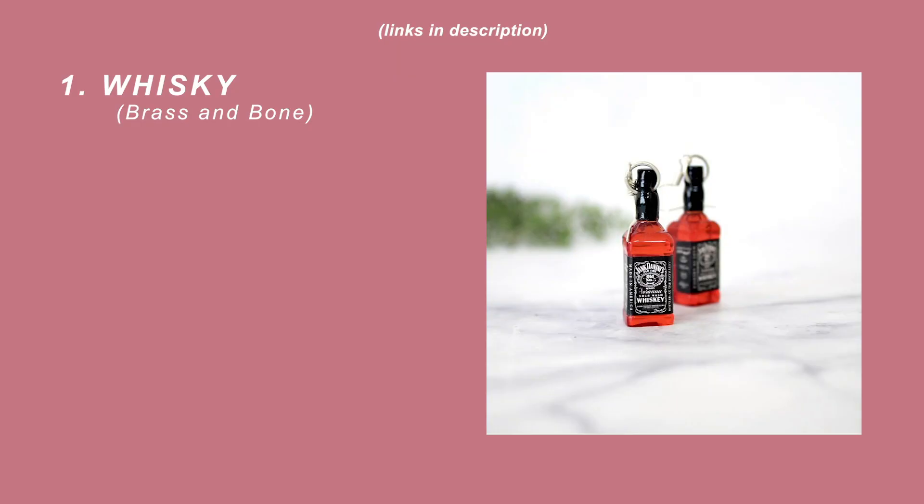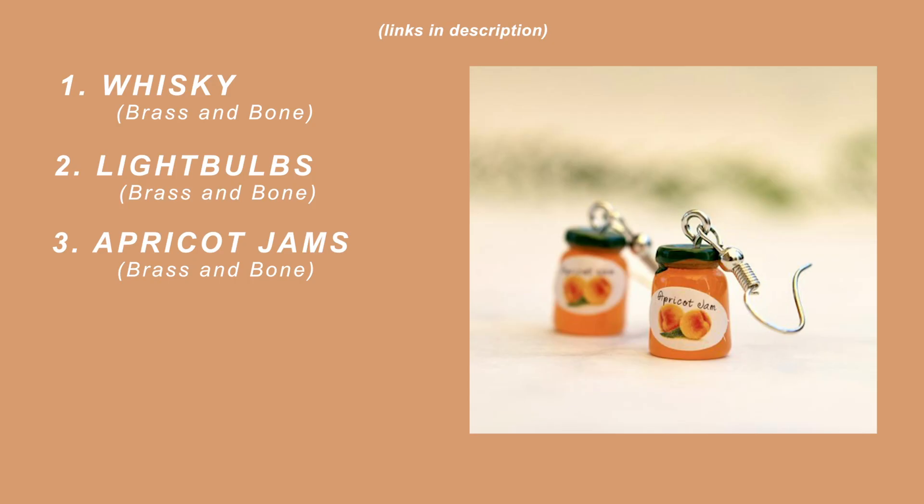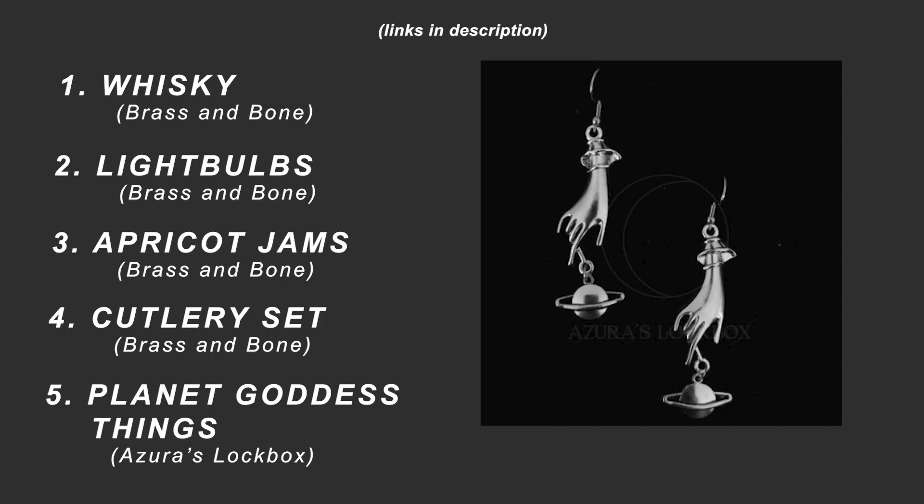I may have splurged on some quirky earrings at like 1am a couple weeks ago, and so to justify the purchase I decided I would make a shoot out of them — come up with a little look and a photography series for each earring pair. To introduce you to the earrings, we have a whiskey pair, some light bulbs, apricot jams, a little cutlery set, and these planet goddess things.